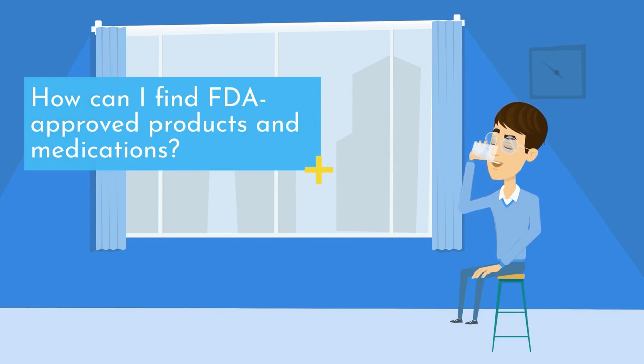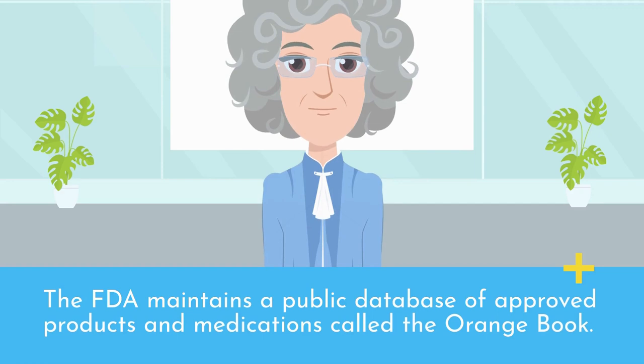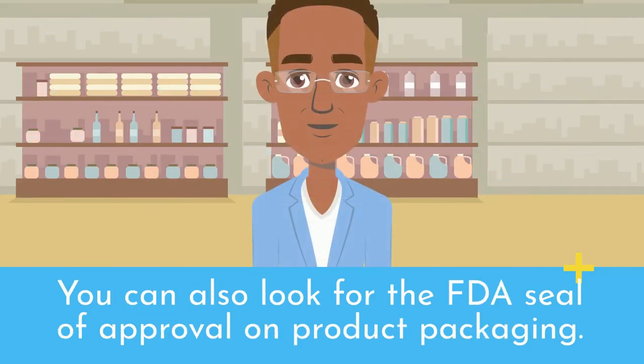How can I find FDA-approved products and medications? The FDA maintains a public database of approved products and medications called the Orange Book. You can also look for the FDA seal of approval on product packaging.